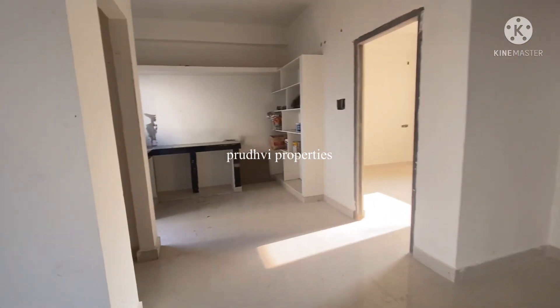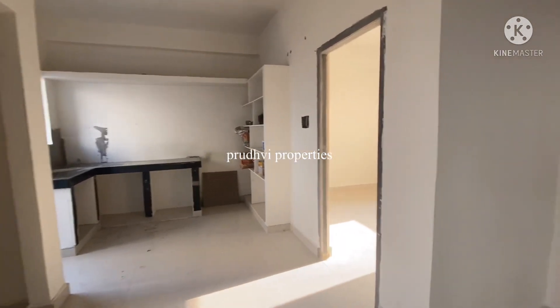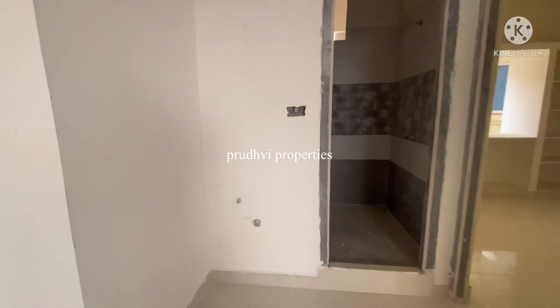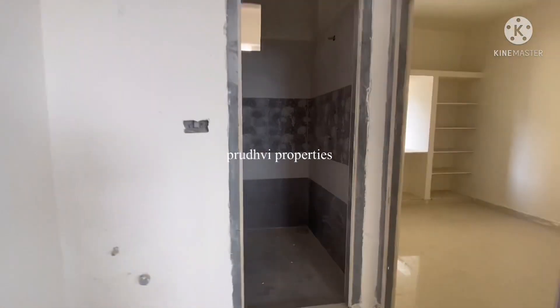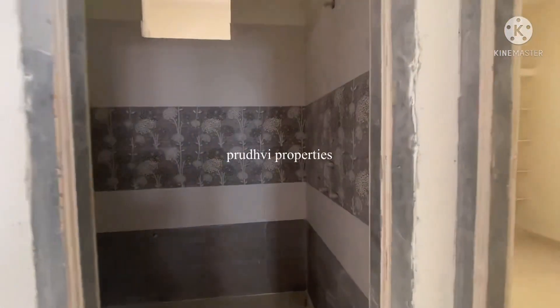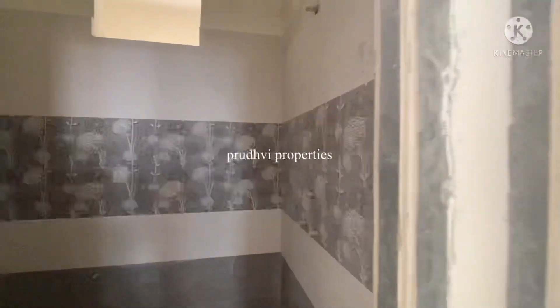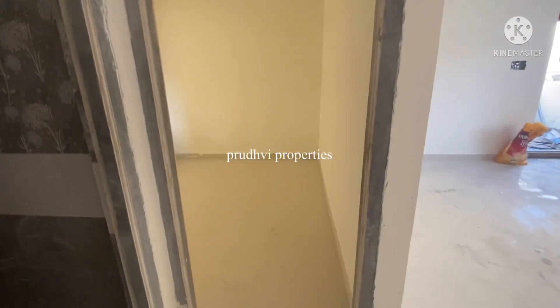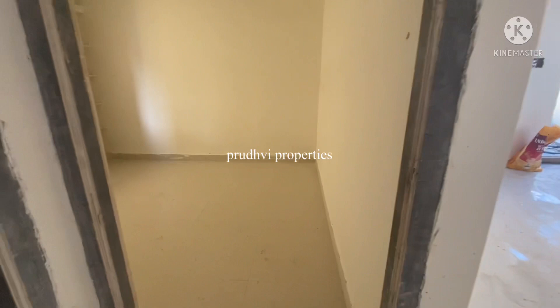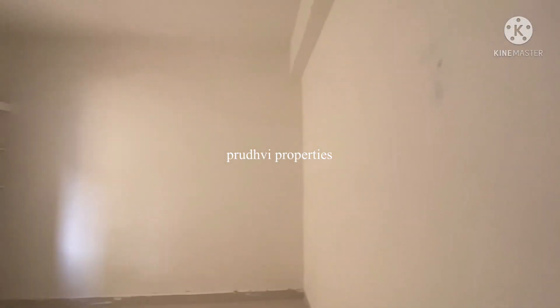We are looking at a separate room — you can see each and everything clearly. Here is a common washroom. Subscribe to our channel and like the video. There is a master bedroom, and this is a kids room — a children's bedroom.